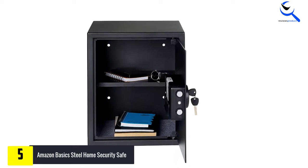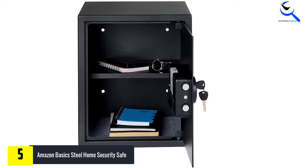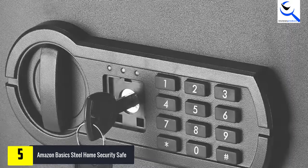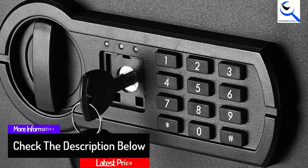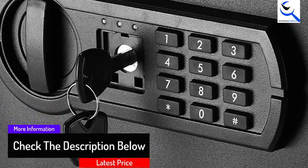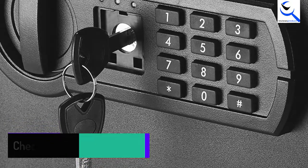As for the security, you will find a programmable keypad on the safe along with an emergency backup key. The door of the safe is made up of 8-gauge steel, whereas the rest of the body features 14-gauge steel construction. You will also find pre-drilled holes featured on the safe that are helpful at the time of installation.